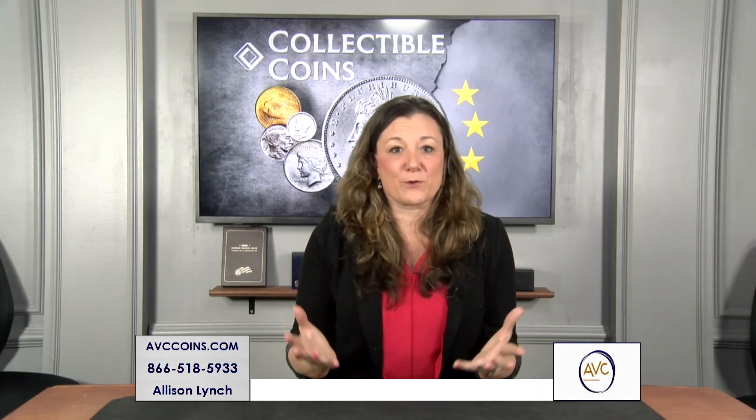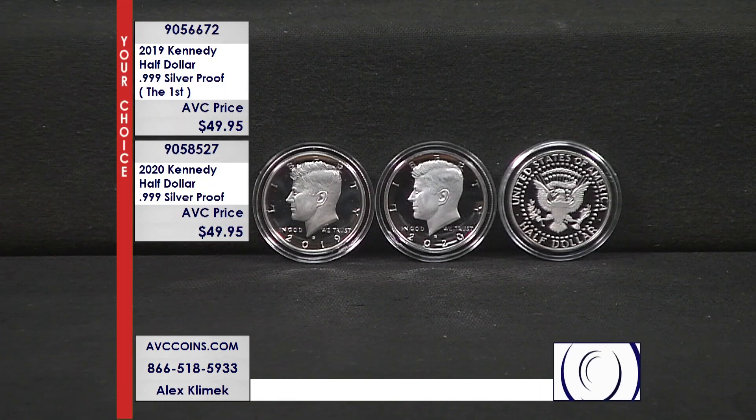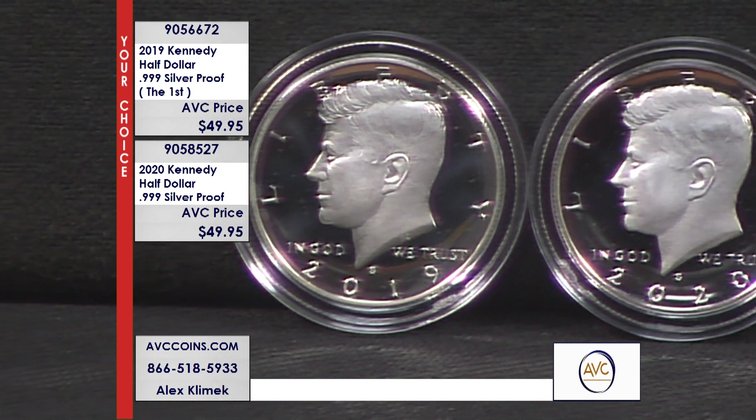Next up is the most popular coin in the proof sets — the Kennedy half dollar. The first and second year of those .999 silvers, 2019 and 2020, are available at a fantastic price: $49.95 per coin. Your choice — grab them both, one or the other, or multiples. That is how we like to give you the opportunity to choose what works best for you.